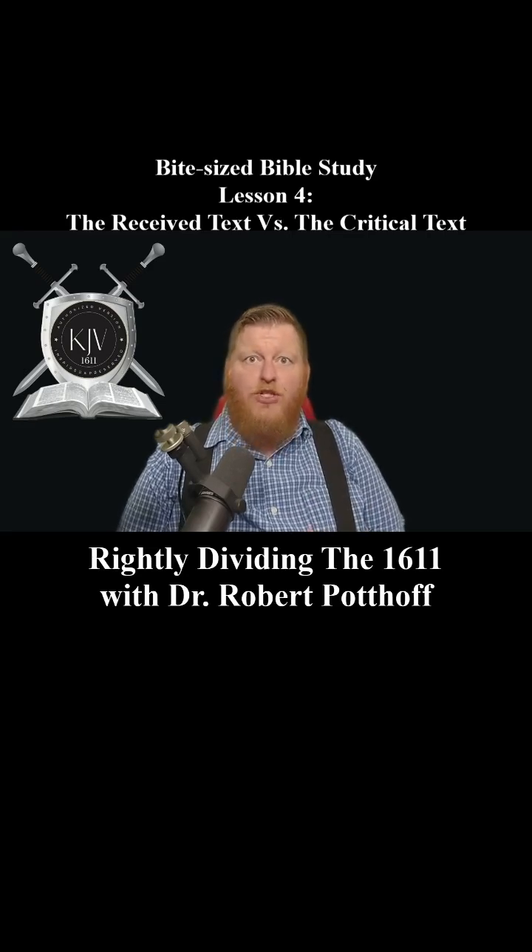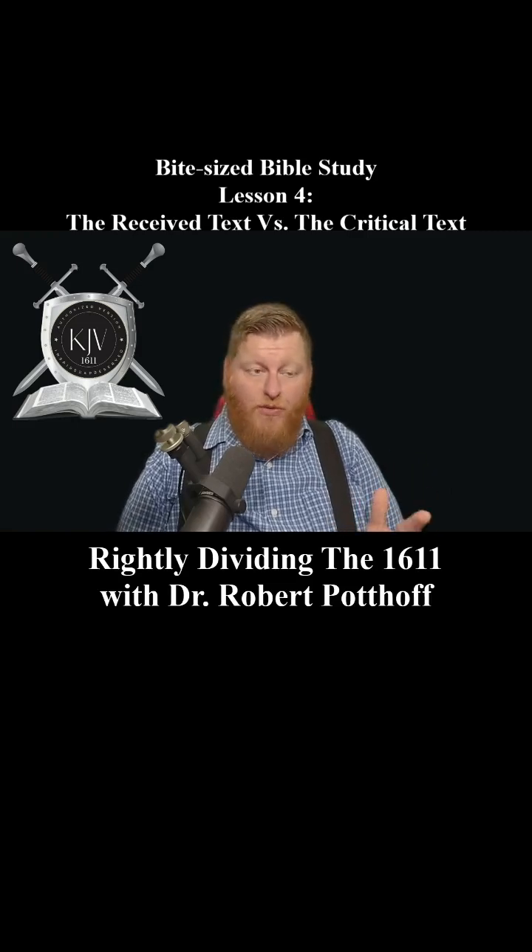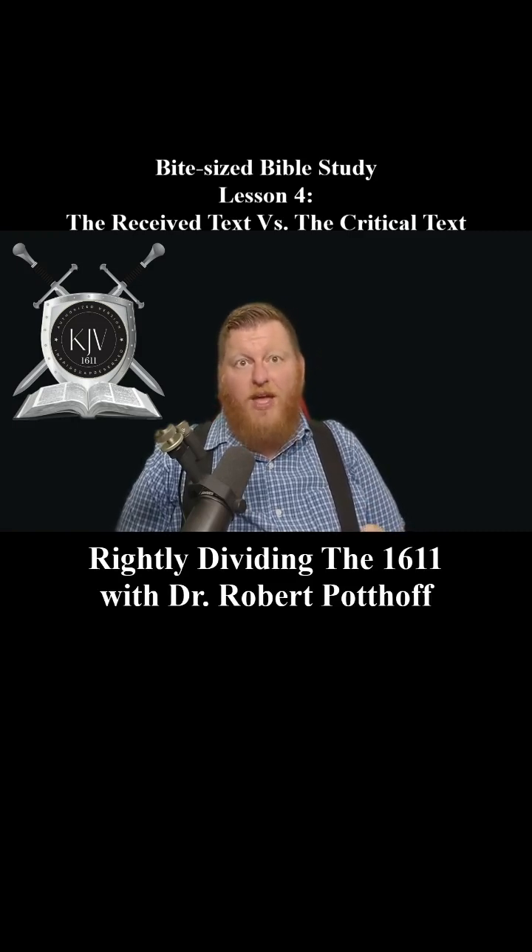As we continue in this series, I'm going to show you specific examples of how modern translations alter or weaken key doctrines. But for today, this is the foundation of the King James Bible — it is the Textus Receptus and the Masoretic Text, preserved by God's hand through the ages. Tomorrow we're going to be looking at the history behind the translation of the King James Bible and how through providence God has guided that process. Remember, the truth is found in the book — and that book is the King James Bible, so get yourself one if you don't have one. Thank y'all, y'all be blessed.